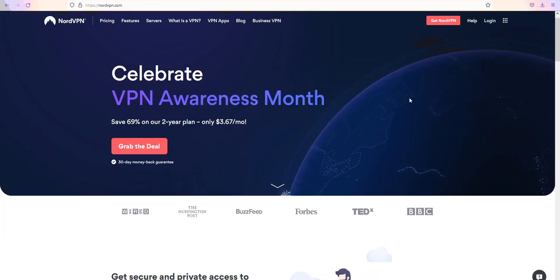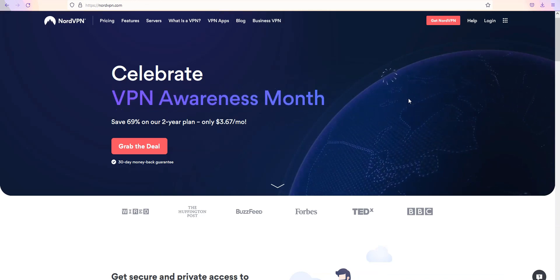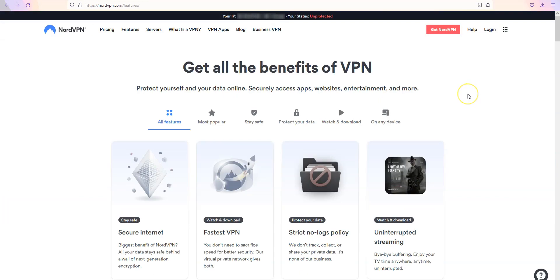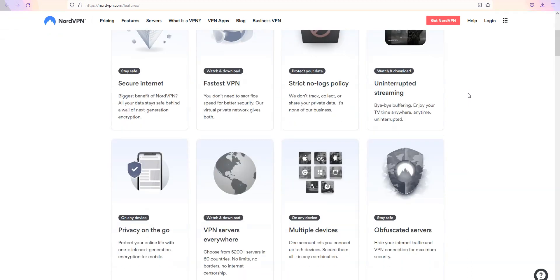Let's move on to the next VPN, which is NordVPN. NordVPN is also a secure, reliable and fast VPN with over 5200 servers in 60 countries. It is one of the most popular VPNs in the world — you've probably heard of it before. NordVPN also comes with all the features and benefits of a premium VPN: no speed limit, no bandwidth limit, a zero log policy. You can use it on up to 6 devices simultaneously.